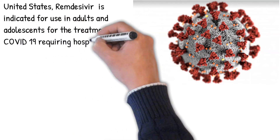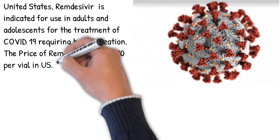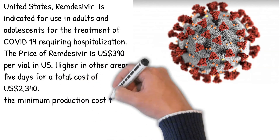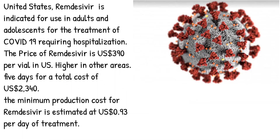The price of remdesivir is $390 US dollars per vial in the US, with higher prices in other areas. A 5-day course totals $2,340 US dollars. The minimum production cost for remdesivir is estimated at just $0.93 US cents per day of treatment.